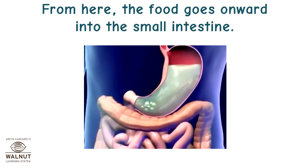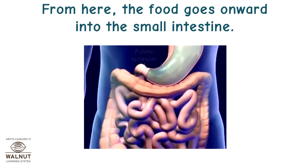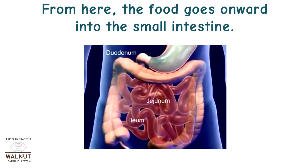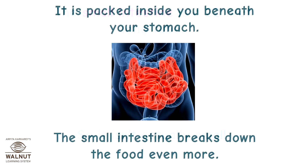From here, the food goes onwards into the small intestine. The small intestine is a 22-feet-long tube, so it isn't actually small. It is packed inside you, beneath your stomach. The small intestine breaks down the food even more.